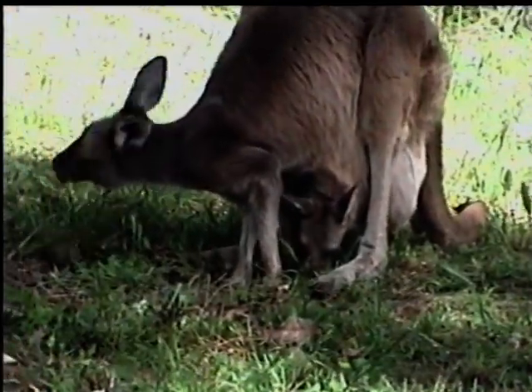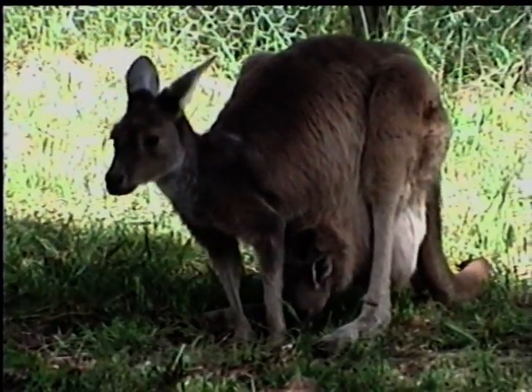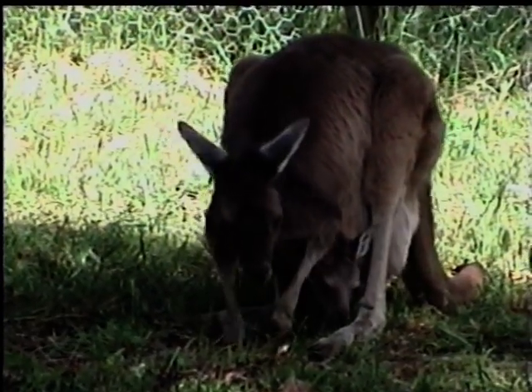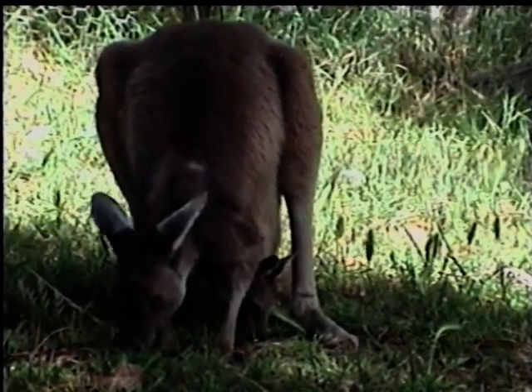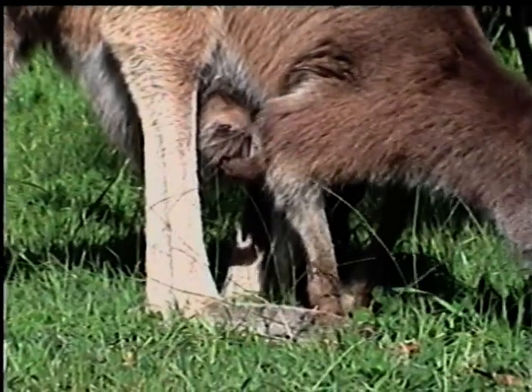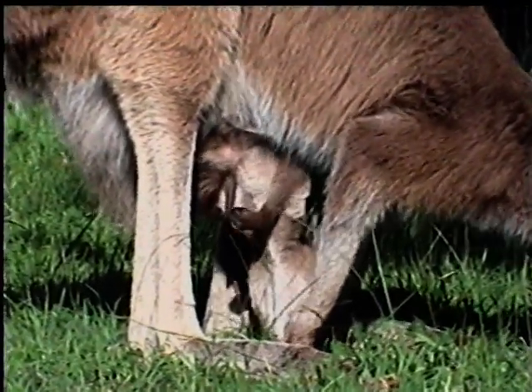By simply going about her daily routine, her joey hanging out of the pouch, the kangaroo mother teaches her baby what it must eat. Unlike some species there is little danger the joey will consume something it is not supposed to, because her joey's head follows the same path as its mother's, safely nibbling the same grass she grazes.